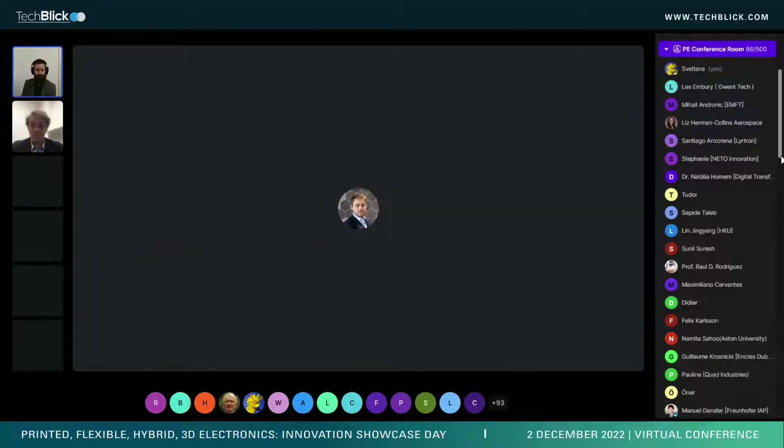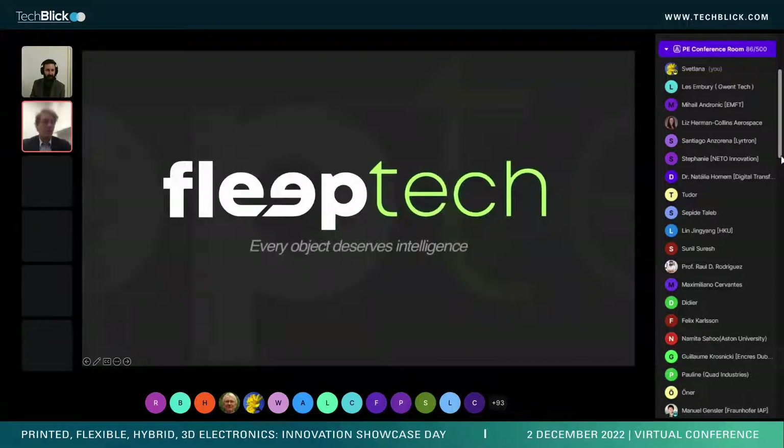Good morning, Georgio. I assume you're the CEO — yes, the CEO of FlipTech — and today he will talk about PrintIC and how integrated circuits can be printed. Feel free to screen share. Okay, awesome, the stage is yours.